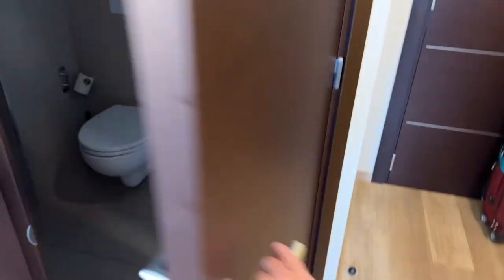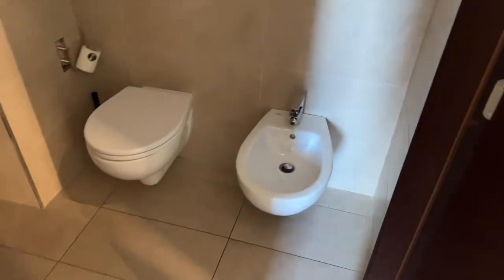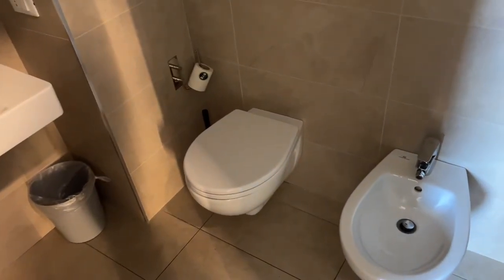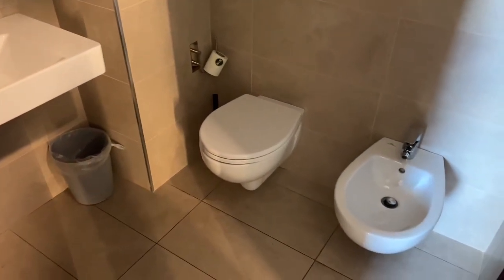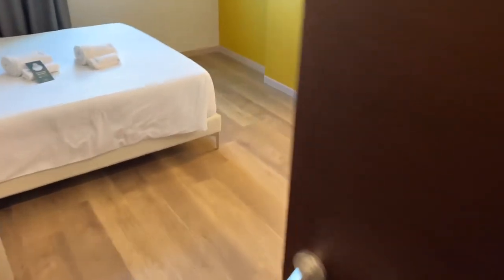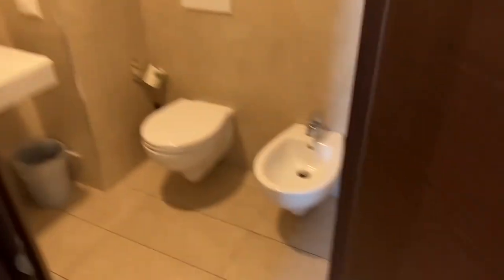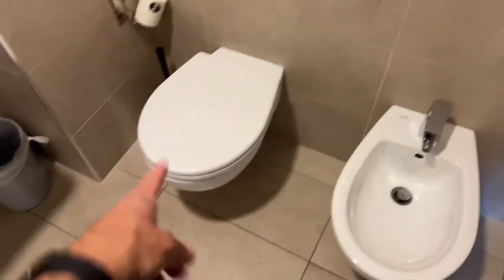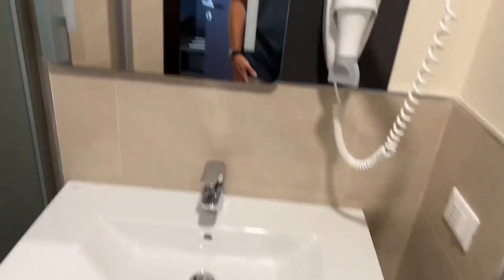Let's look at the bathroom. Does the light work? I guess the light costs extra. Oh, maybe that does it — there are multiple switches. So it's got a bidet so you can wash your hoo-hoo, and then it's got a regular toilet and all that stuff.